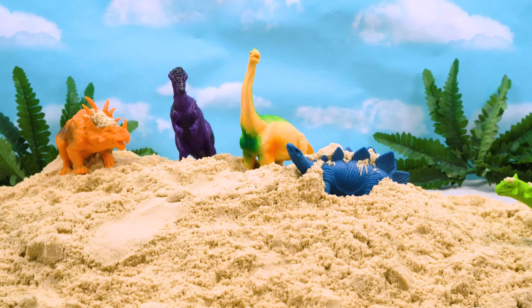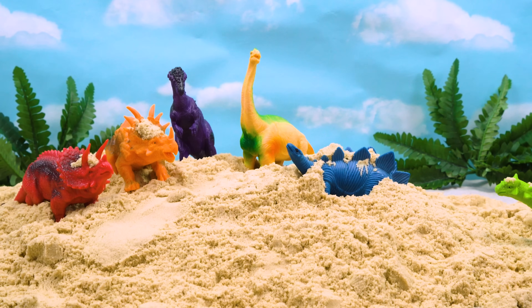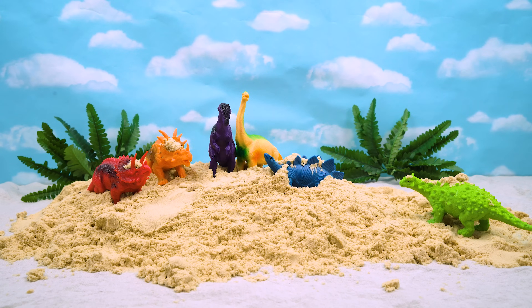Oh man, I love playing in sand. Me too. Me three. Hey guys, how are we going to get all of the sand off of us?